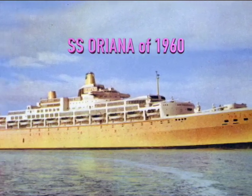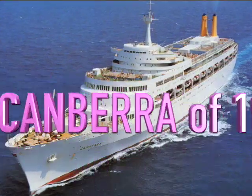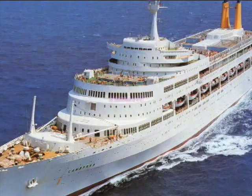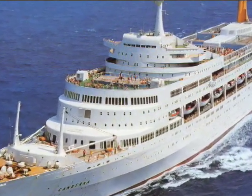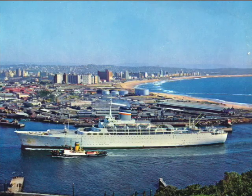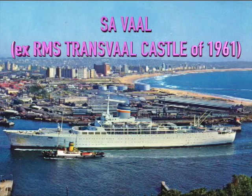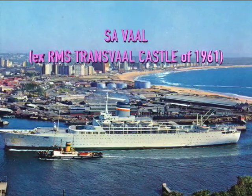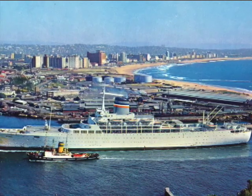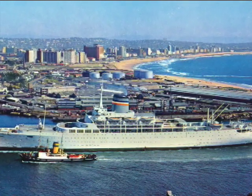Orient Line's Oriana of 1960 took the look a step further, and P&O's Canberra of 1961 may have been the ultimate ship to feature such a vertiginous bridge platform. The last ship to employ this look, the 1961-built Transvaal Castle, shown here in her second incarnation as the S.A. Oranje, was also the last passenger ship built for Union Castle Line, as well as the last of the early 1960s British superliners.